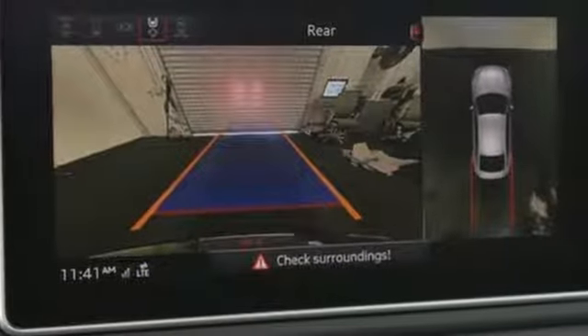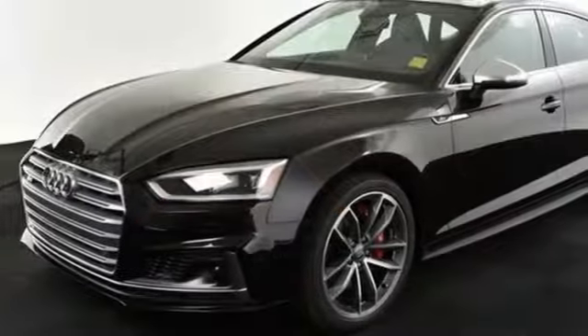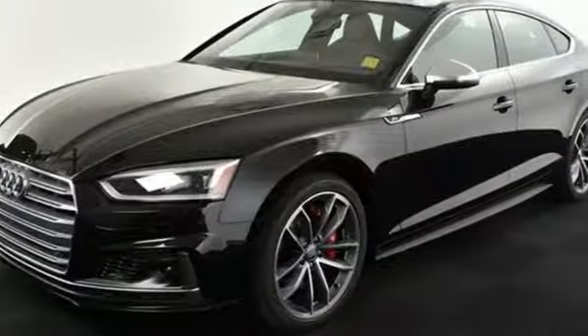Bluetooth wireless audio streaming. Front heated sports seats. Audi advanced key. And power heated mirrors.